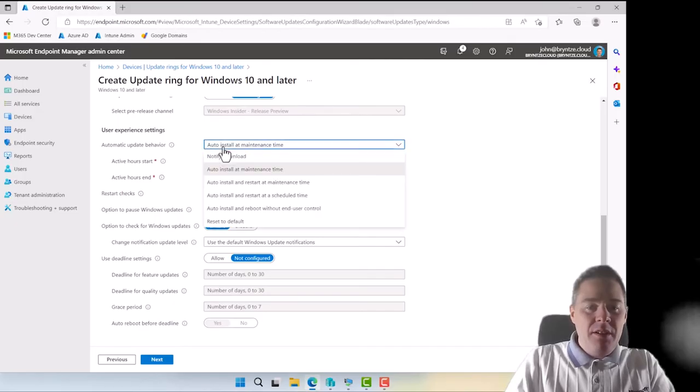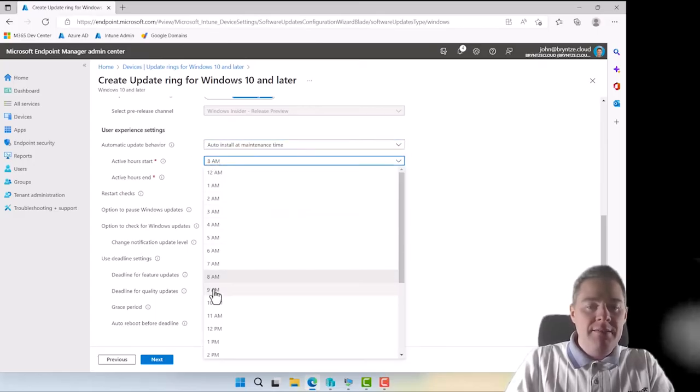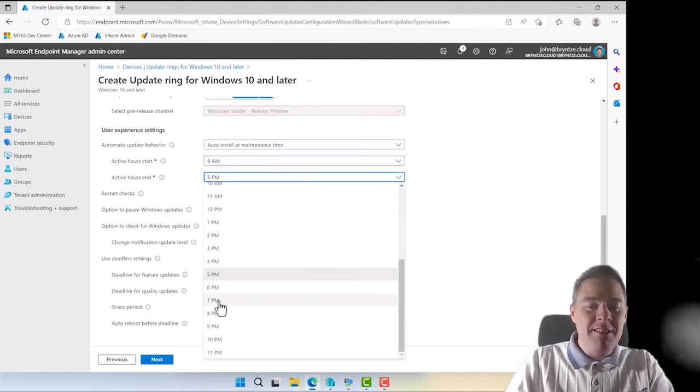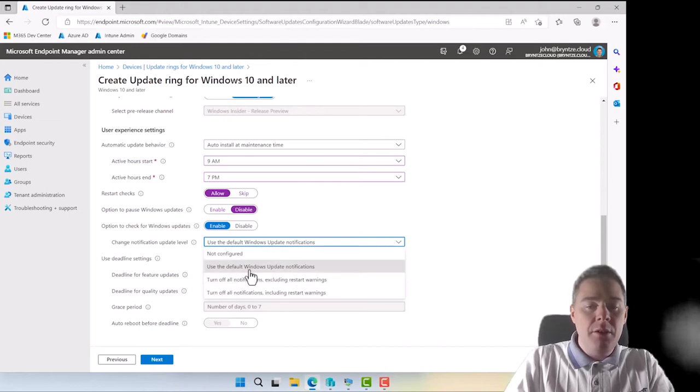For automatic install, I'll keep maintenance time as default. Working hours: I prefer 9 AM, and I'll extend to 7 PM. Restart checks are great — it won't restart if the battery is too low or someone is presenting. Option to pause Windows Update — I don't want that. Allow manual check for updates — sure. I'll use default Windows Update notifications.